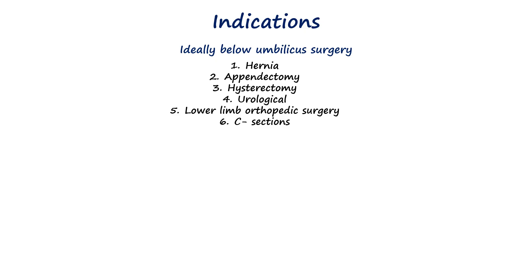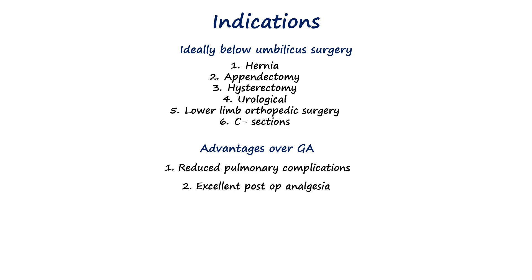A key reason for its use in these cases is the significant advantages it provides over general anesthesia. Spinal anesthesia produces excellent operative conditions with profound muscle relaxation and analgesia while avoiding the pulmonary risks associated with positive pressure ventilation and airway manipulation. The technique provides superior postoperative pain control that extends for hours after surgery, significantly reducing the need for systemic opioids and their associated side effects.